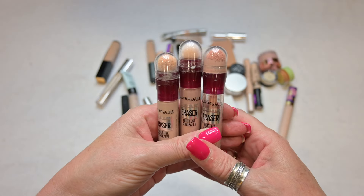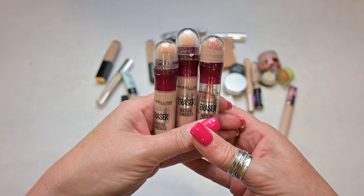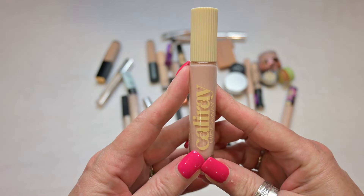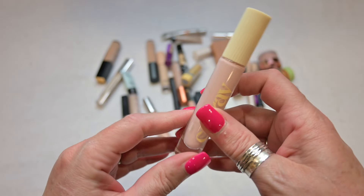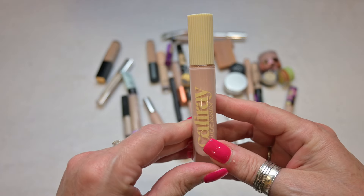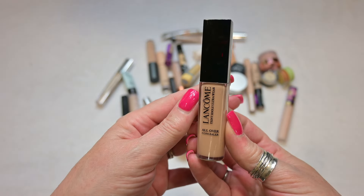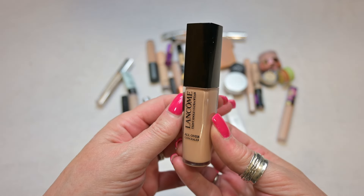I have three of the Maybelline Instant Age Rewind Concealers and Correctors — I am absolutely decluttering these. My daughter loves these; I used to love these. They used to work perfectly for me and now they are a cakey mess, so these are going away. This is the Cali Ray Hideaway Concealer in the shade Dawn — I love this concealer. It's very hydrating; I really like the way that it lays under my eyes. So I am definitely keeping this.